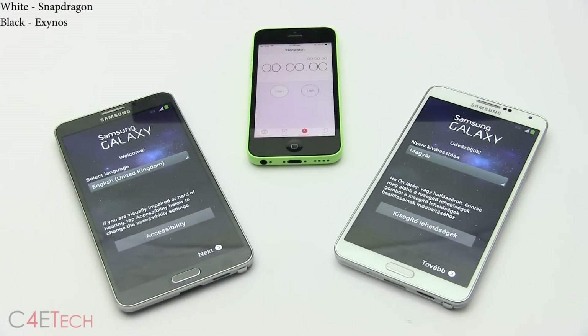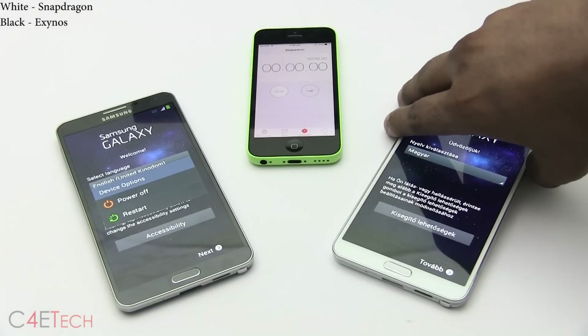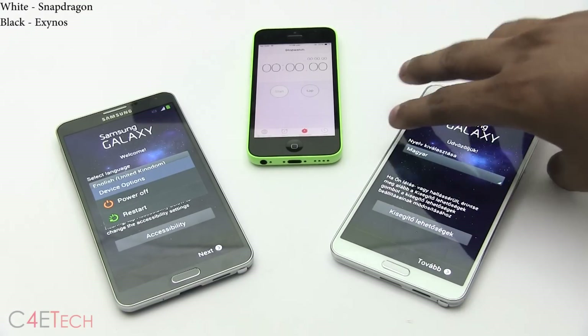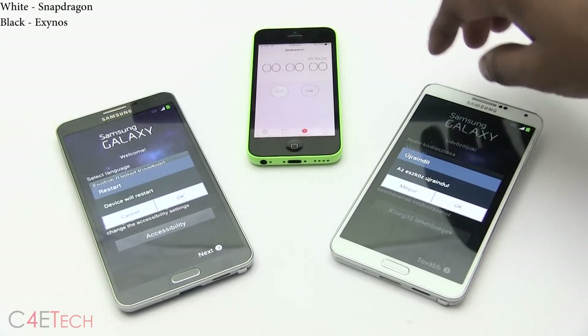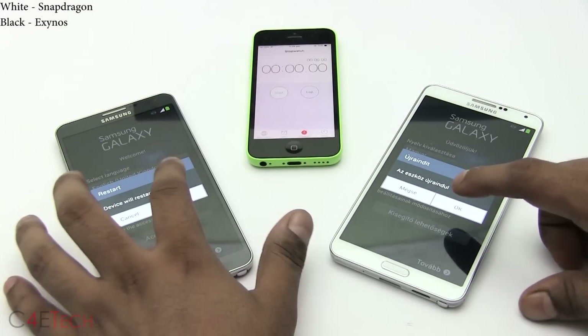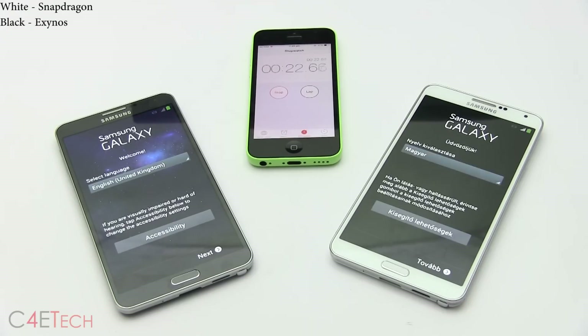Let's start with the boot time test. Both Galaxy Note 3's have been factory reset. The one to the left is the Exynos Octa-Core variant, and the one to the right is the Snapdragon 800 variant. I'm going to go ahead and reboot both, with the iPhone 5c acting as the stopwatch. The Exynos booted up a little faster.